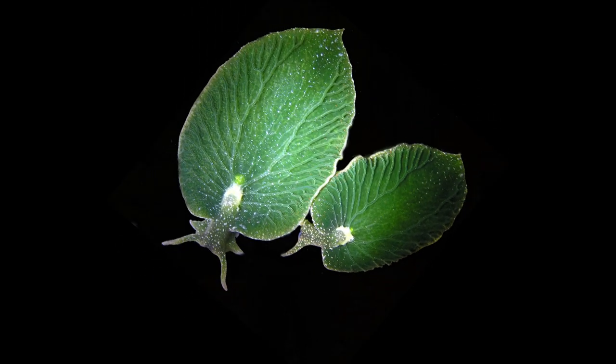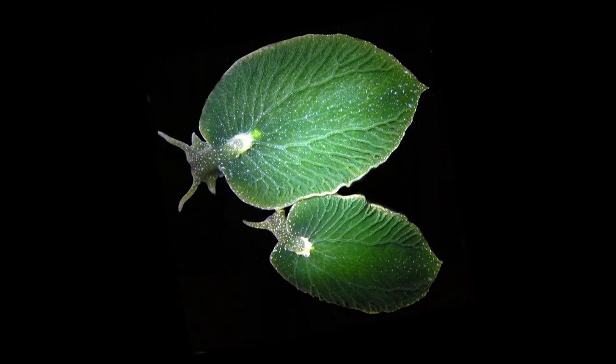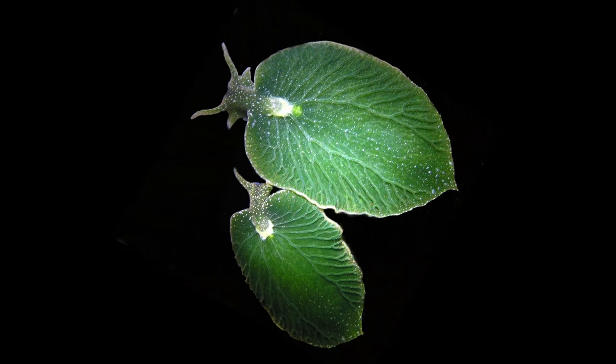Did you know there's a sea slug that looks exactly like a green leaf floating in the water? It's shaped its whole body to look like a leaf. Now, first of all, why is it green, and second, why does it look like a leaf?